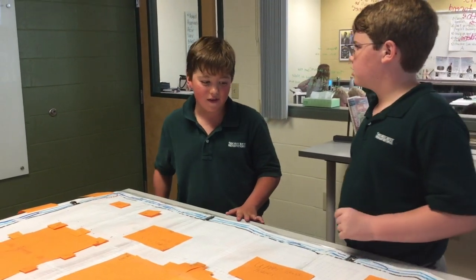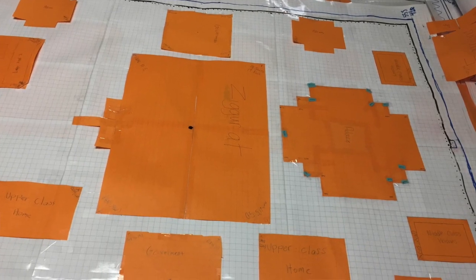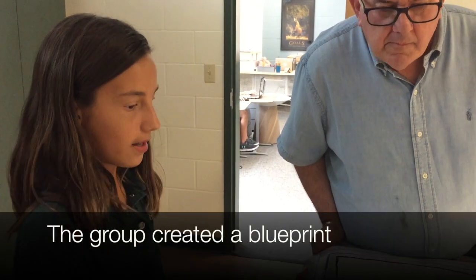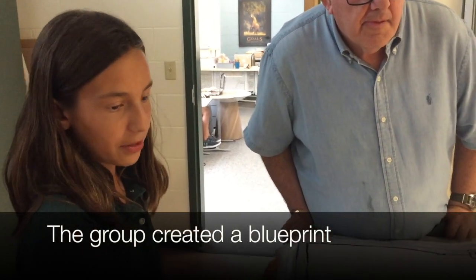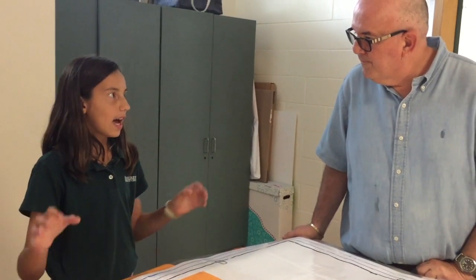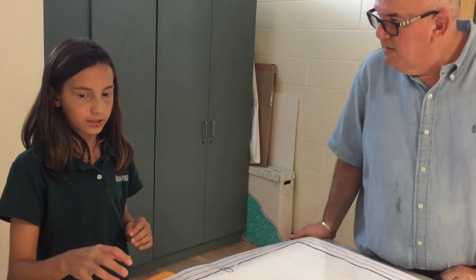This is like a blueprint of our Sumerian city-state. You can see the structures, and then we have the wall and the moat. I got assigned a moat, and some kids got assigned a wall, farmland, marketplace, upper class homes, middle class homes, and the big palace. Once we cut out everything, we as a class decided where everything was going to go.